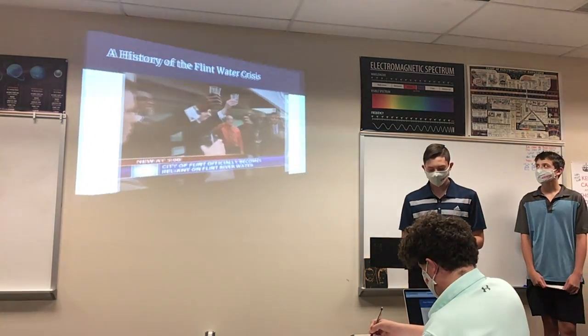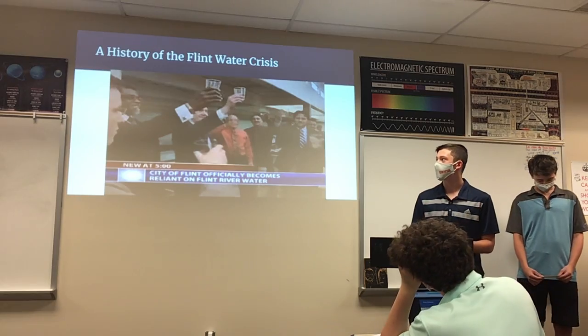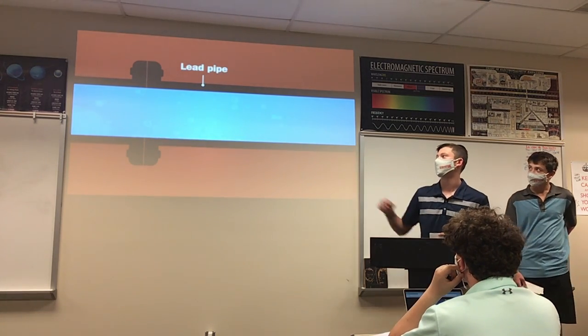In 2014, the government of Flint attempted to make a cost-saving switch from Detroit water to Flint's river water. The pipes that transported the water turned out to be hazardous and introduced high levels of lead into the water, as seen on this scale.